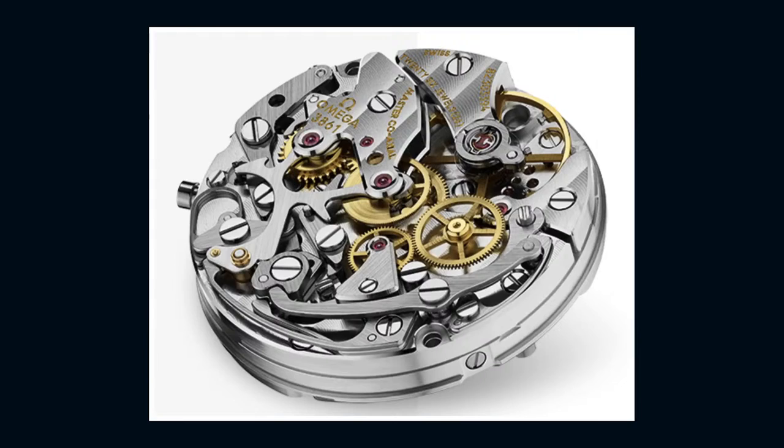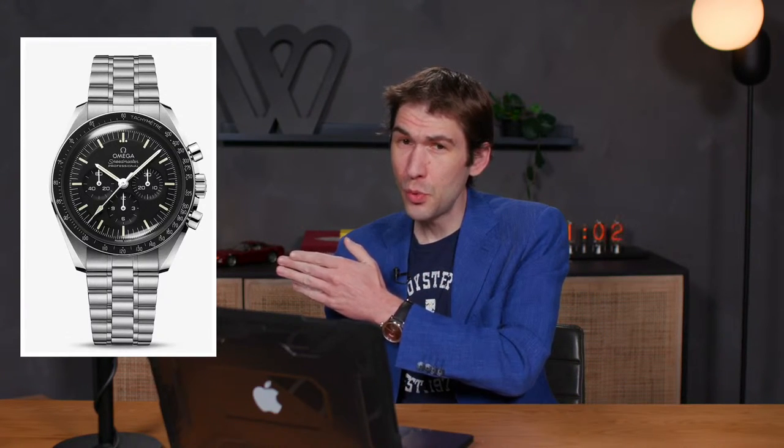The new Moonwatch is still Lemania-based but very distantly. Doing business as the 3861, it's a next-generation caliber — free-sprung, coaxial master chronometer, anti-magnetic, and with a little bit of extra power reserve at 50 hours. At $6,600 prices on the basic full-bracelet Moonwatch are creeping up, and we're now over $7,500 if you want the sapphire sandwich on a bracelet. But if you want authenticity, this delivers it and then some. Older caliber 1861s and display case backs with 863 or 1863 would be my personal choice, but if you want the latest Moonwatch new in box with full warranty, this is it.